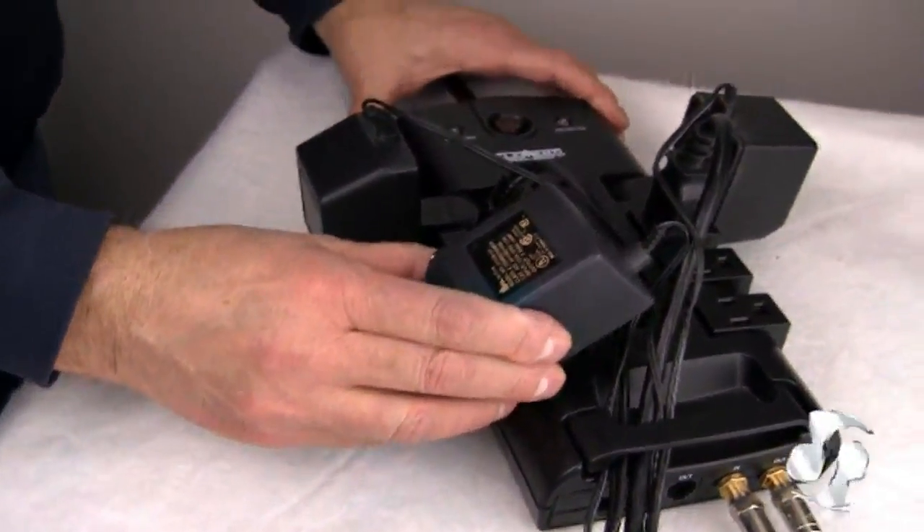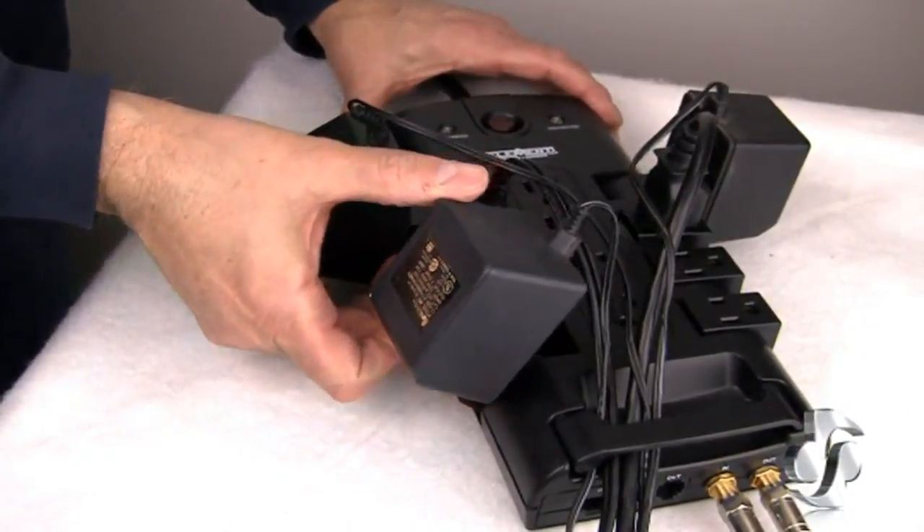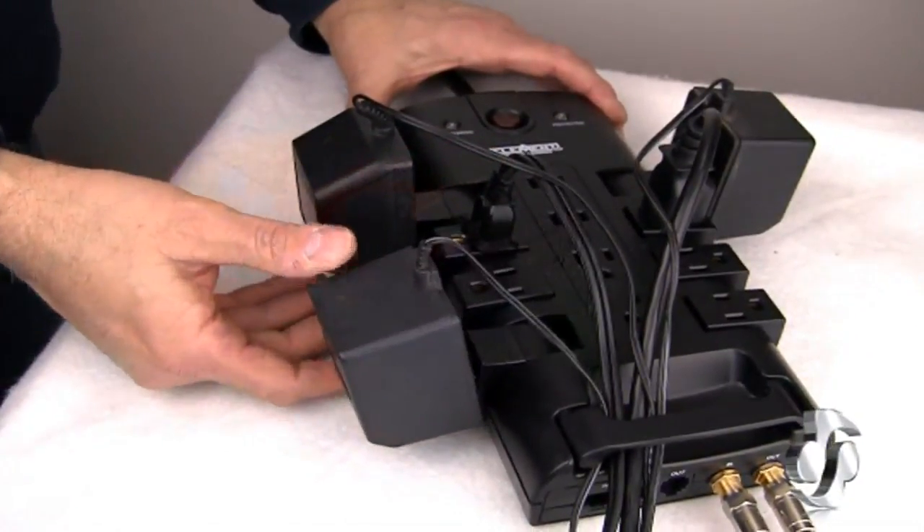This Surge Protector also features a high-frequency capacitor and choke coils inside that work together to provide maximum reduction of A.C. line interference. The result is pristine audio as well as improvements in video too.